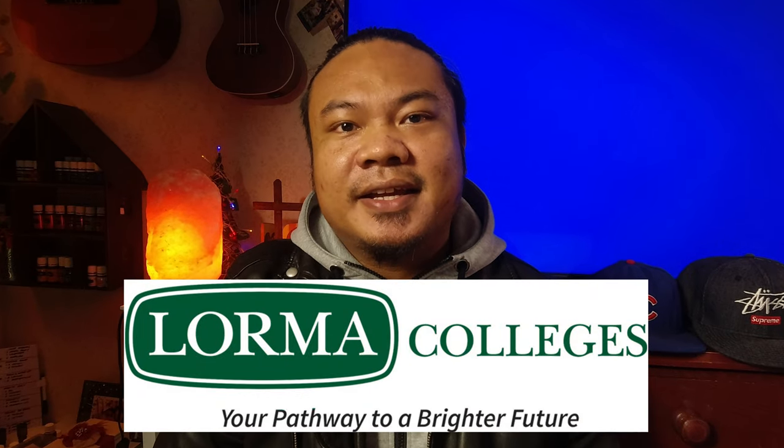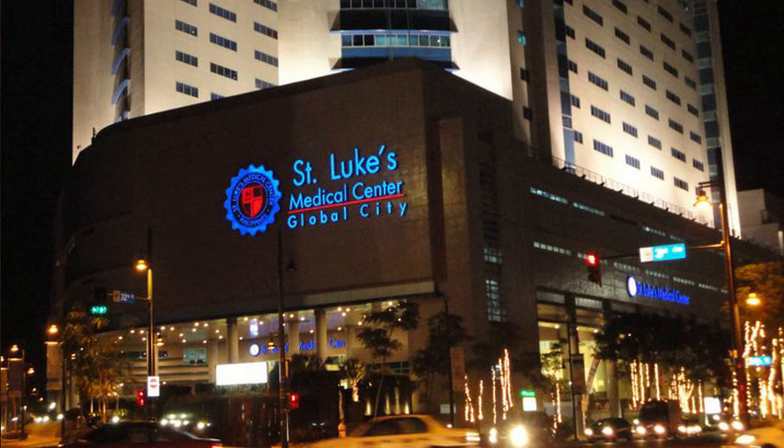My name is Ryan, I'm a BS Radiologic Technology graduate from Lorma Colleges back in 2008. I started working as a CT scan radiographer in St. Luke's Medical Center, Bonifacio Global City, back in 2009 and worked there for five years. After that, I became a CT scan application specialist at Toshiba Medical Systems and worked there for two years.